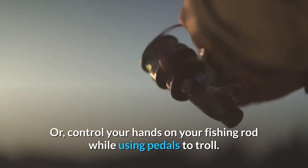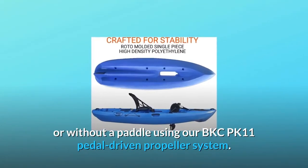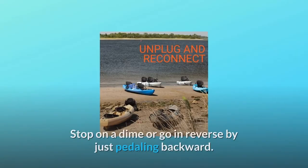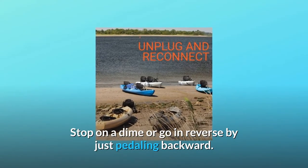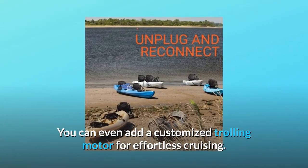Control your hands on your fishing rod while using pedals to troll. Get your kayak moving faster than ever with or without a paddle using the BKCPK11 pedal driven propeller system. Stop on a dime or go in reverse by just pedaling backward. You can even add a customized trolling motor for effortless cruising.